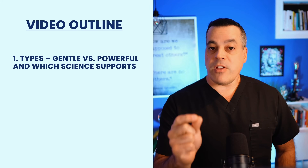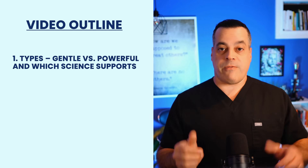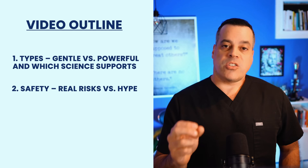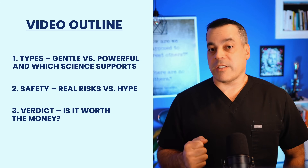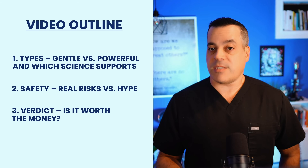In this video, we're putting whole body vibration under the microscope. I'll reveal the two main types of platforms — one gentle and one powerful — and which one the science actually supports. We'll confront the safety concerns head on so you know the real risks versus the hype. By the end, you will have a clear evidence-based verdict on whether this technology is a waste of money or a worthy investment in your future.